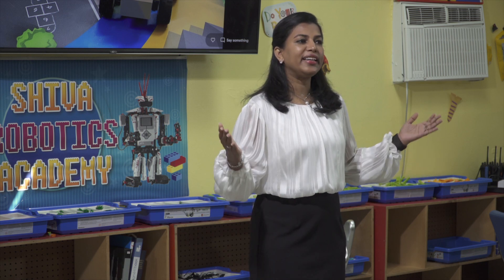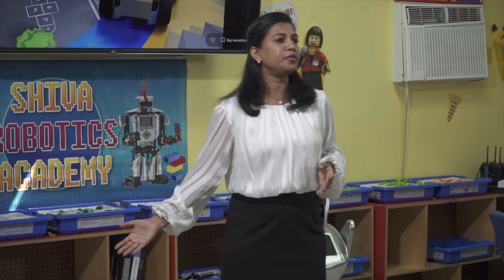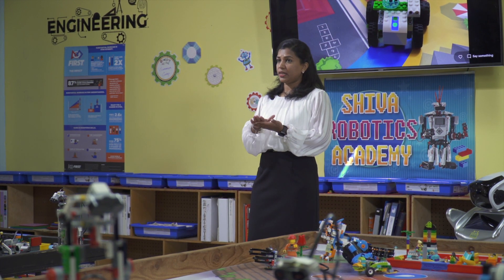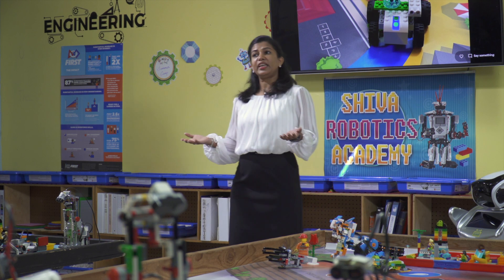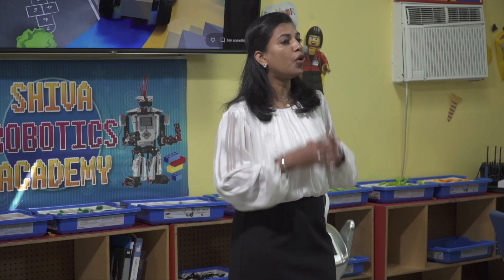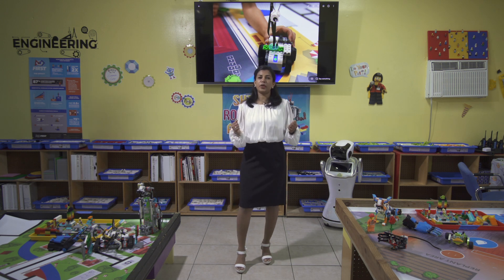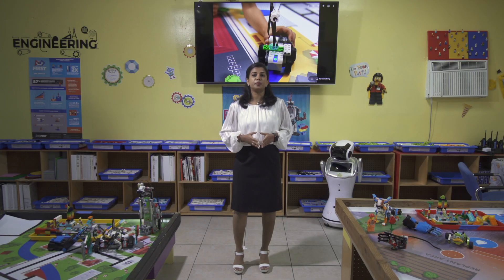All that it takes is one caring and responsible adult with perseverance to change a child's life. With technology becoming the inevitable need of the hour, adults taking the role of robotics coach can put a child's path to success on a fast track. In this modern world where machines are getting super smart and capable of performing more and more tasks, we must be more human in what we learn, more human in how we work, and more human in how we share our knowledge with each other. To quote Dean Kamen, the founder of FIRST Robotics: we are not using kids to build robots, but we are using robots to build kids.